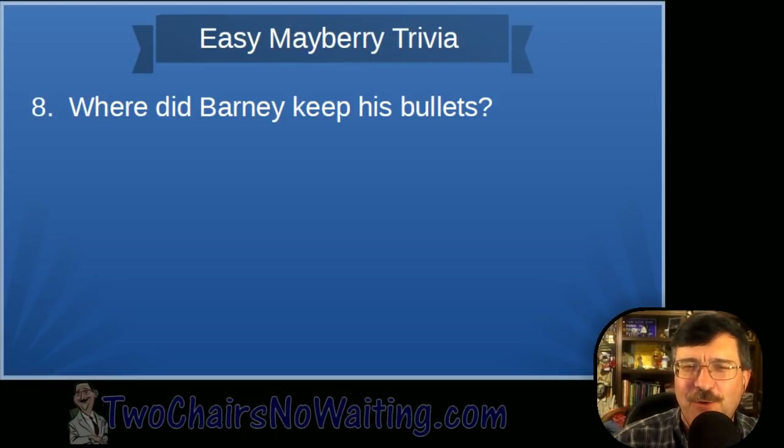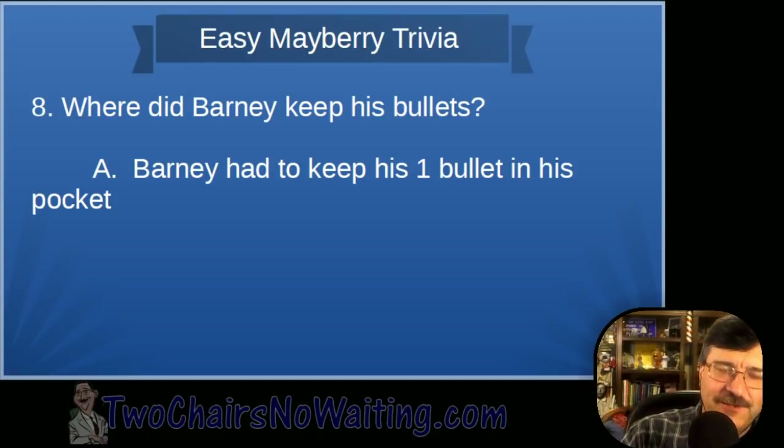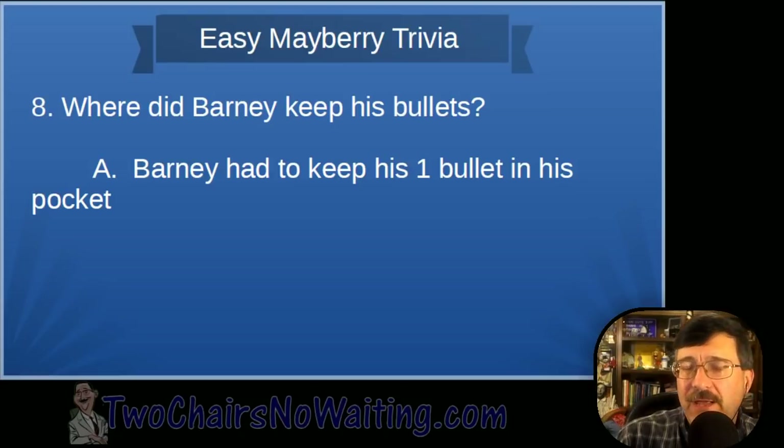Question eight: Where did Barney keep his bullet? We just talked about this — it was in his pocket. His shirt pocket. His left shirt pocket, if you want to get specific. I'll accept 'pocket' as a good answer.